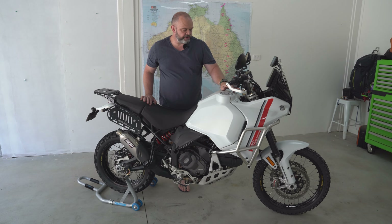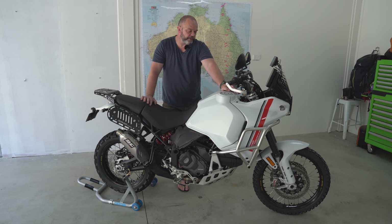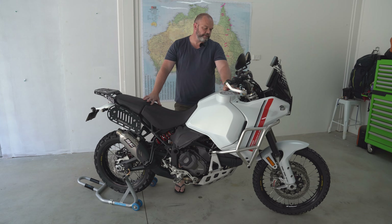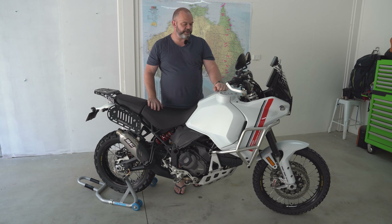I've changed over to a Scott steering dampener. That thing is worth its weight in gold — essentially and figuratively — because they are not cheap. It's paired up with the Muller mount, which comes from Prague or the Czech Republic area. That works really, really well. The OEM one, once it starts getting hot — especially if you're in the sand — it just heats up and becomes completely useless.